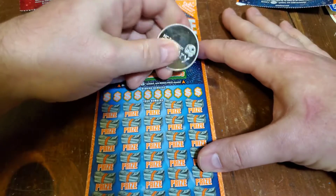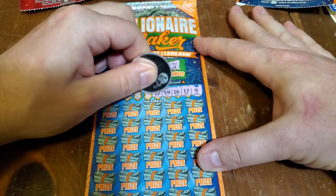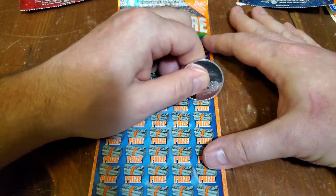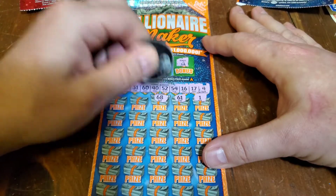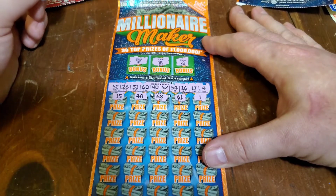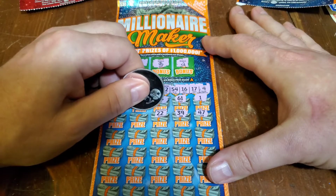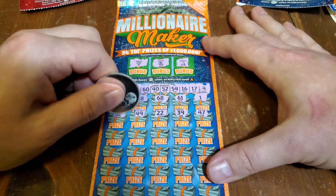Winning numbers are 4, 17, 16, 54, 52, 40, 60, 31, 26, and 51. Top row: 1, 61, 68, 48, 15. Next row: 47, 39, 22, 49, 59, 51 — there we go, we've got a win here as well.